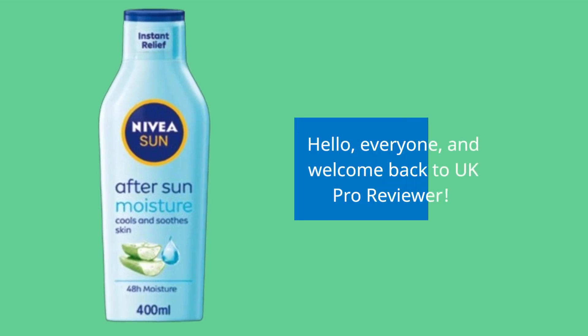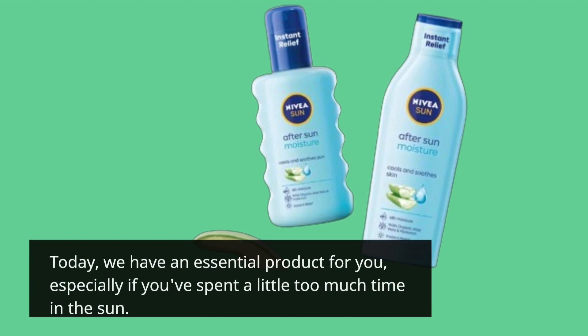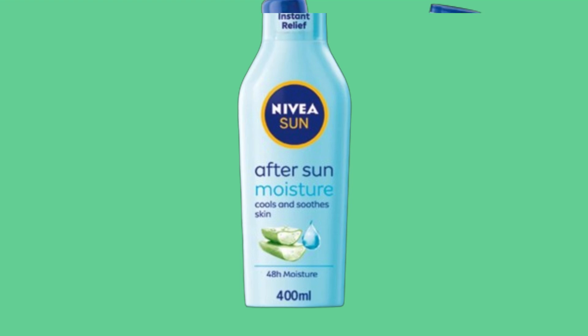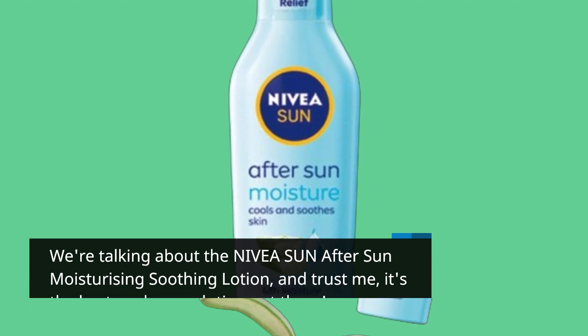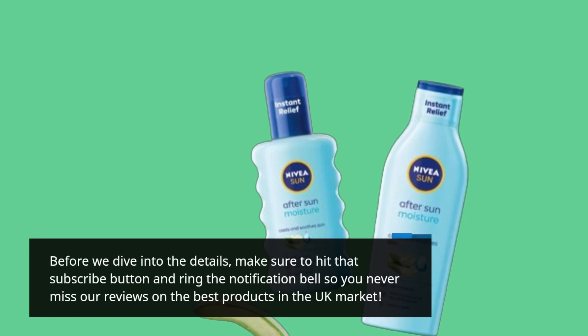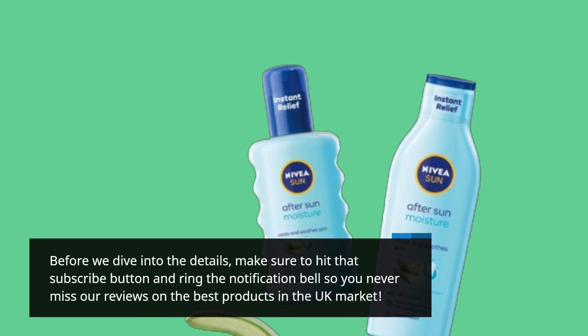Hello everyone, and welcome back to UK Pro Reviewer. Today, we have an essential product for you, especially if you've spent a little too much time in the sun. We're talking about the Nivea Sun After Sun Moisturizing Soothing Lotion, and trust me, it's the best sunburn solution out there. Before we dive into the details, make sure to hit that subscribe button and ring the notification bell so you never miss our reviews on the best products in the UK market.